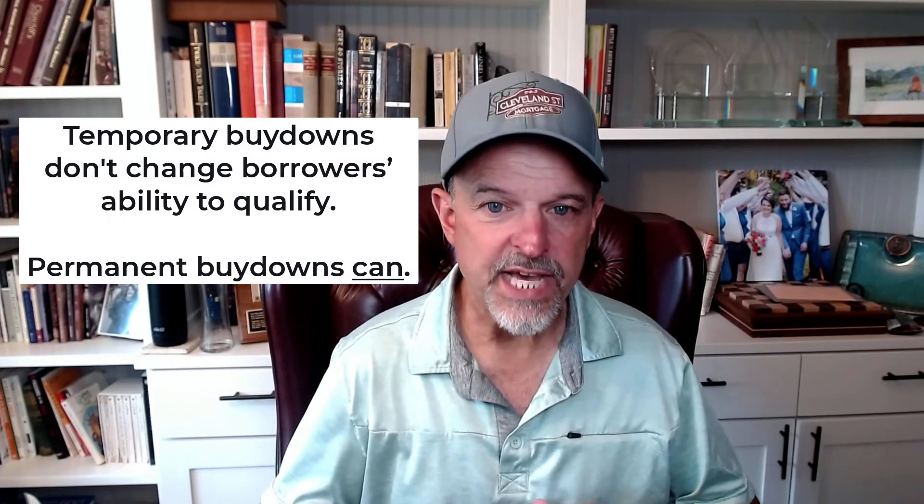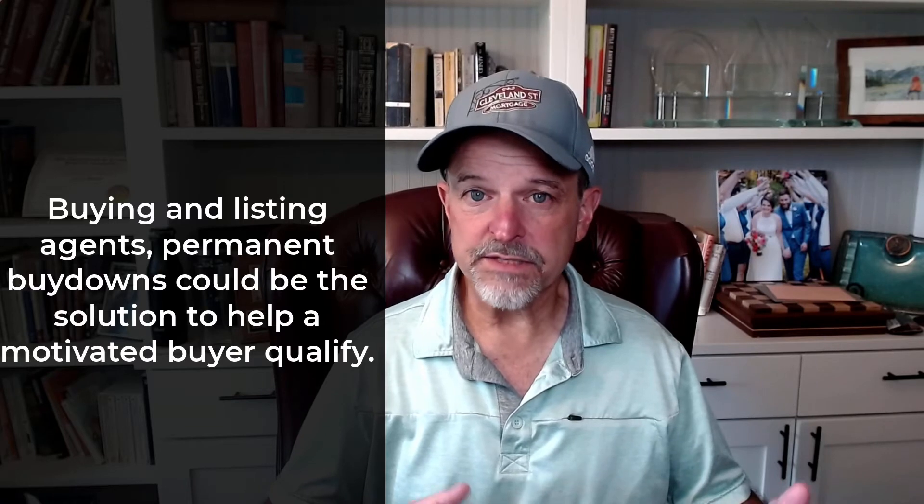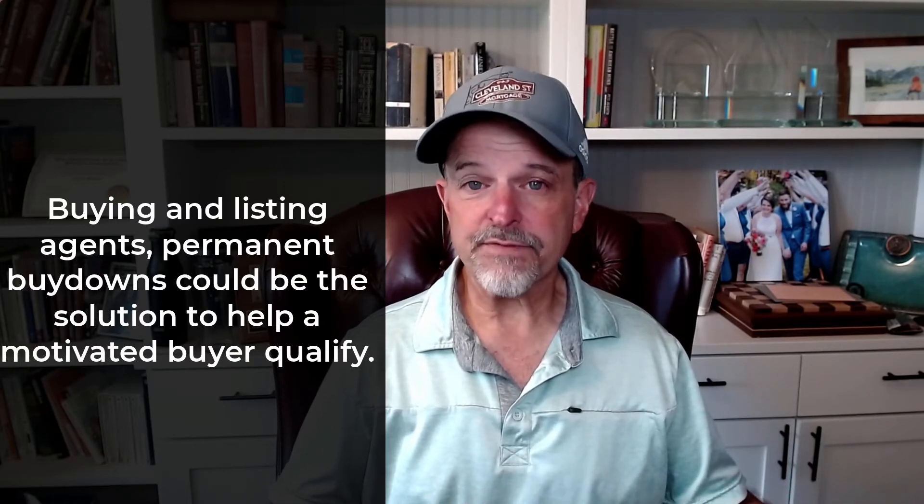A temporary buy-down can also be a very valuable tool, but it does nothing from a qualifying standpoint. And that's why it's important for realtors to understand — right now you've got a lot of buyers who are discouraged because they're seeing their purchasing power go down the stairs bounding by twos. They're thinking they want to pull out, and the price point they're willing to shop in is a lot less than it used to be.